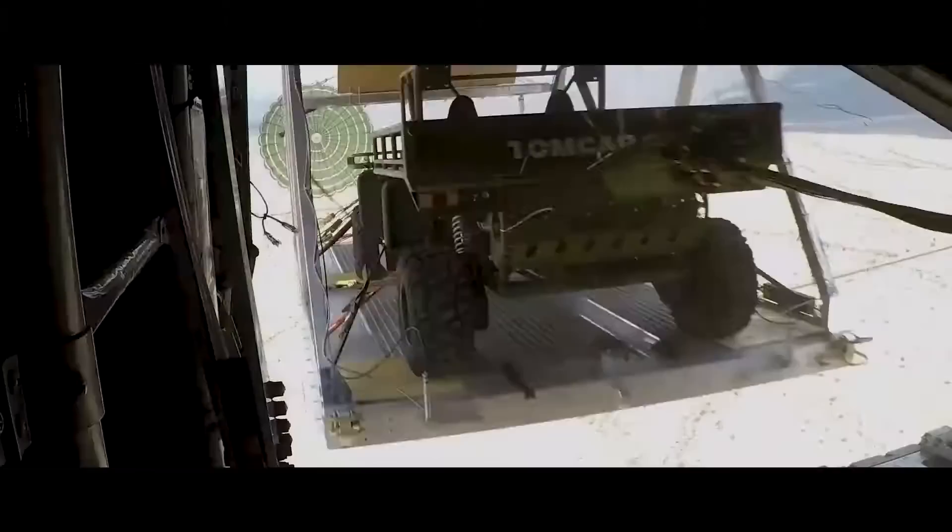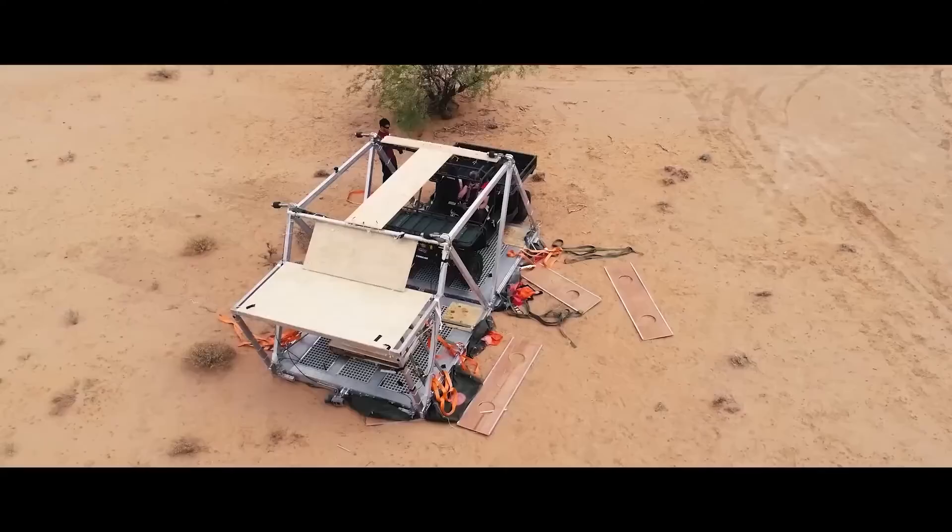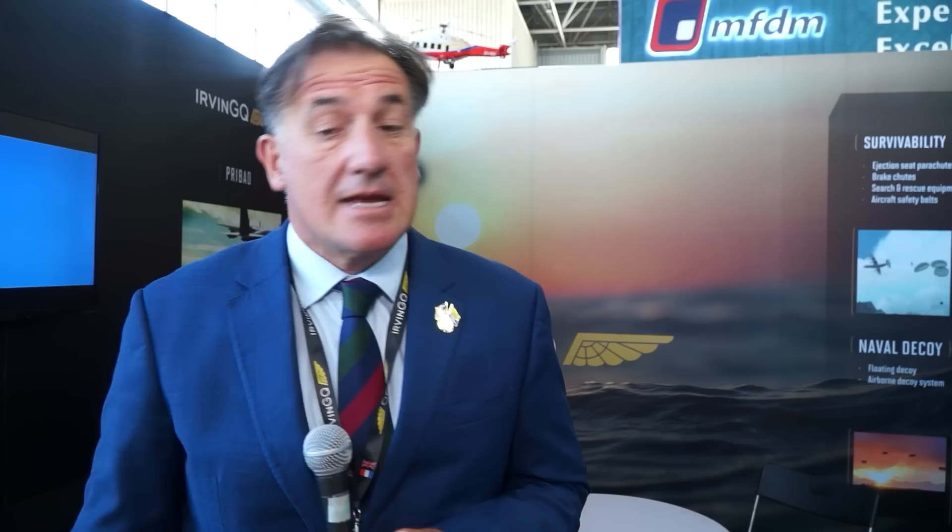Depending on the requirement from the end user, they can go for a single platform, double platforms, or four platforms connected together. The great thing about the capability is it's rapid — when it deploys out of the plane, you can de-rig it and the soldier, marine, or air force personnel can deploy quickly.